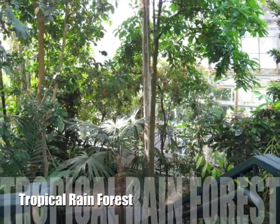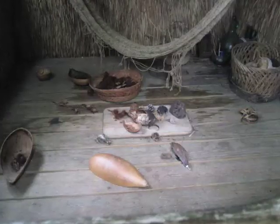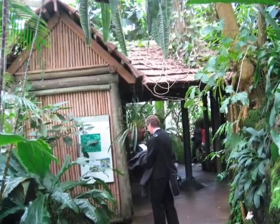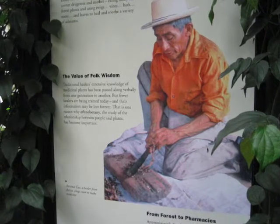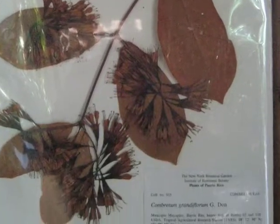This tropical rainforest area features an interesting juxtaposition of a healer's hut and a botanist's research station, serving as evidence that across cultures humans have studied and used plants. Visitors can question the similarities and differences between indigenous knowledge and scientific knowledge.